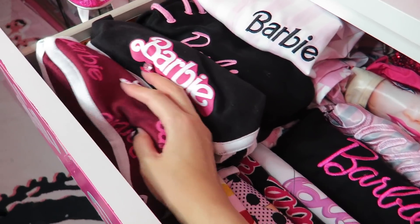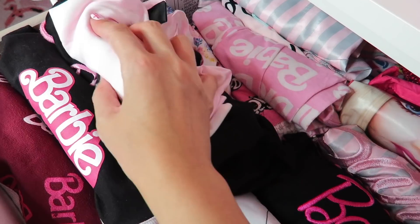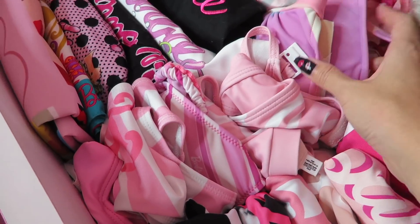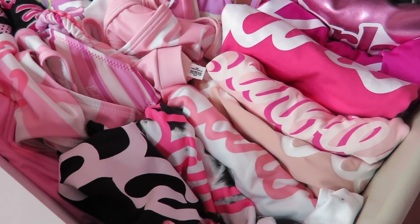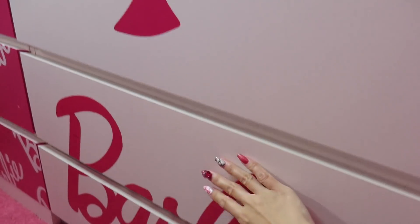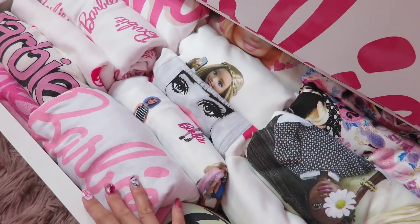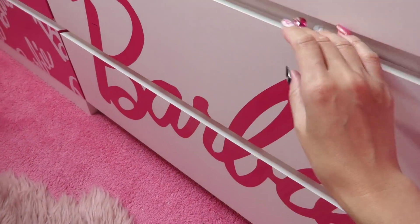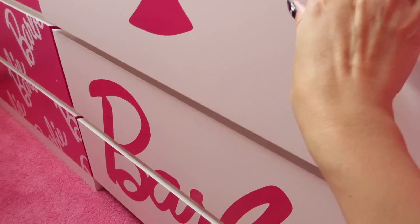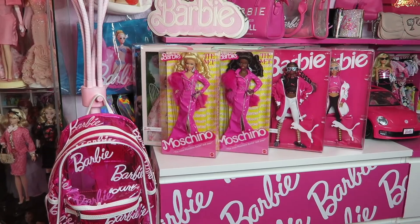This drawer has some Barbie shorts — like pajama shorts. I just noticed it's also two layers going on. Barbie shorts, pajama shorts, and Barbie swimsuit and Barbie bodysuit — yeah, all Barbie. I have two Barbie drawers I got from IKEA and I customized them by myself. Here more Barbie sweatshirts but more white colors, all Barbie shirts but more black colors here. And this drawer has more Barbie shirts in white base — two layers.